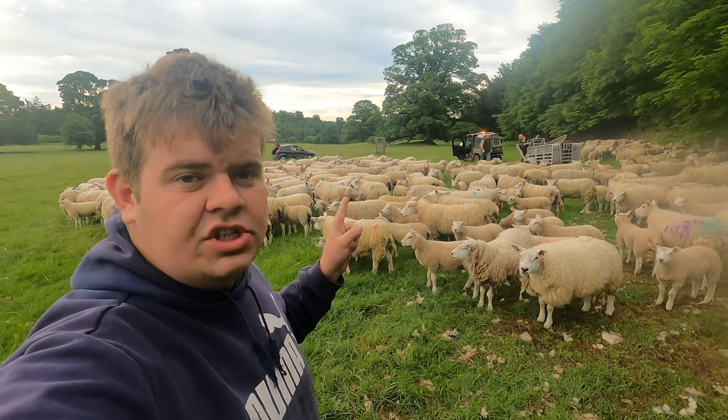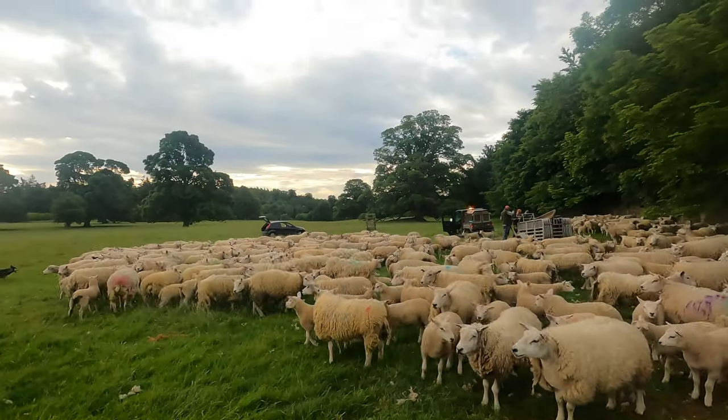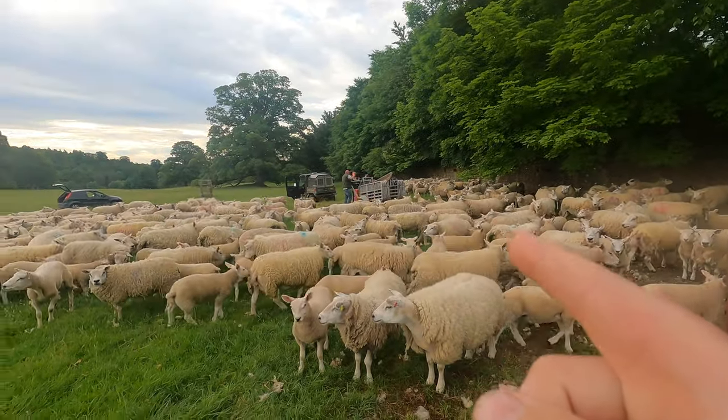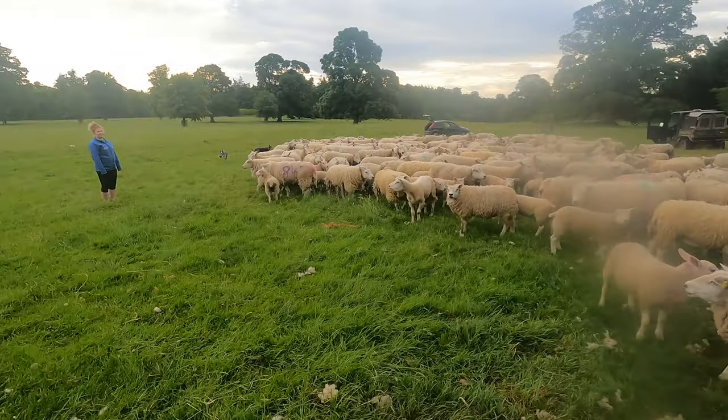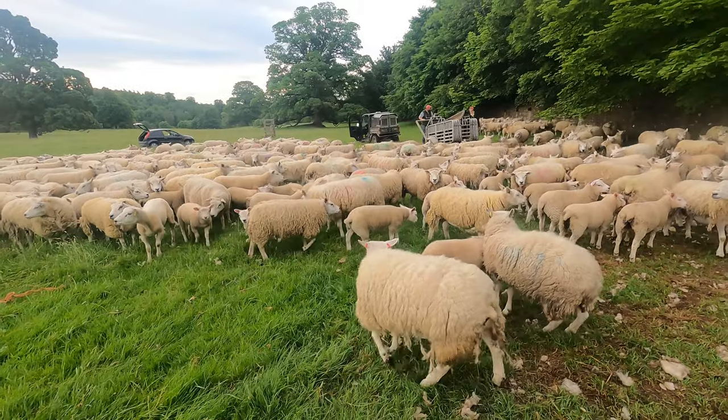So what we're on with today, as you can see, it's sheep - but what we're doing is the shearers are coming today. So we're just down here now; Carl and Matthew are over there, me and Claire are over here, and we're just going to get the race set up and get the sheep in.